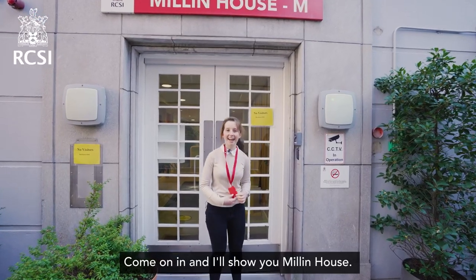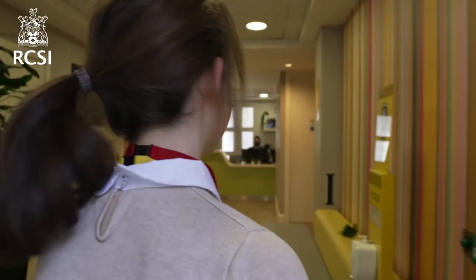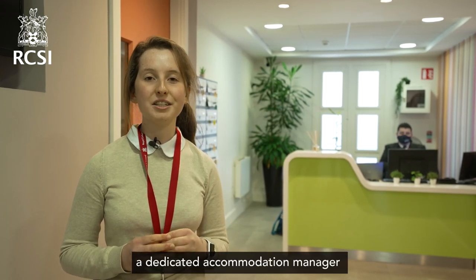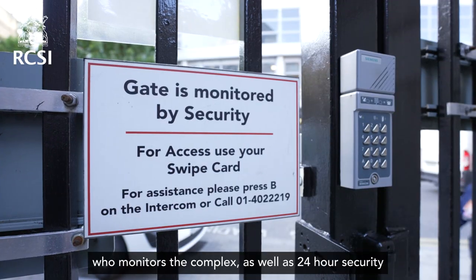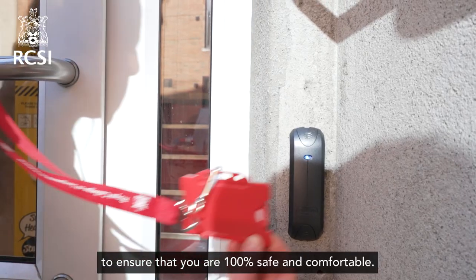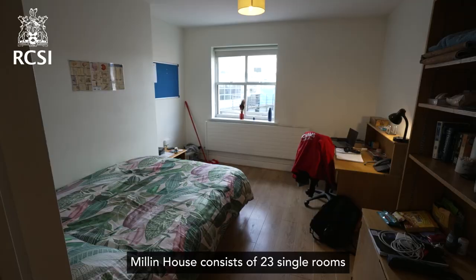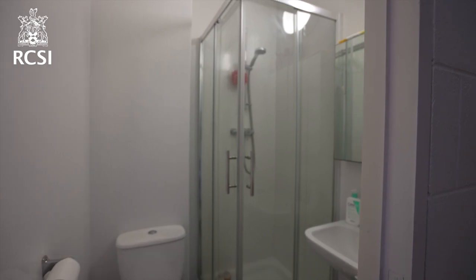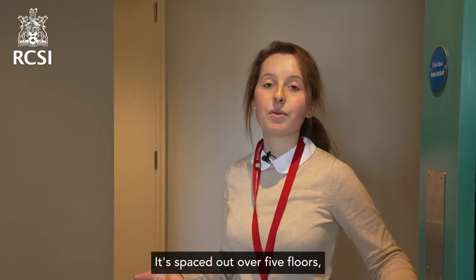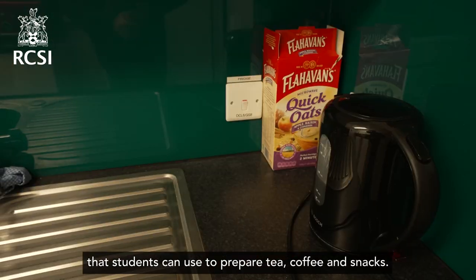Come on in and I'll show you Millen House. There's a dedicated accommodation manager who monitors the complex, as well as 24-hour security and swipe card access to ensure you're 100% safe and comfortable. Millen House consists of 23 single rooms and 5 twin rooms, each with an en suite. It's spread over 5 floors, each with a small kitchenette that students can use to prepare tea, coffee and snacks.